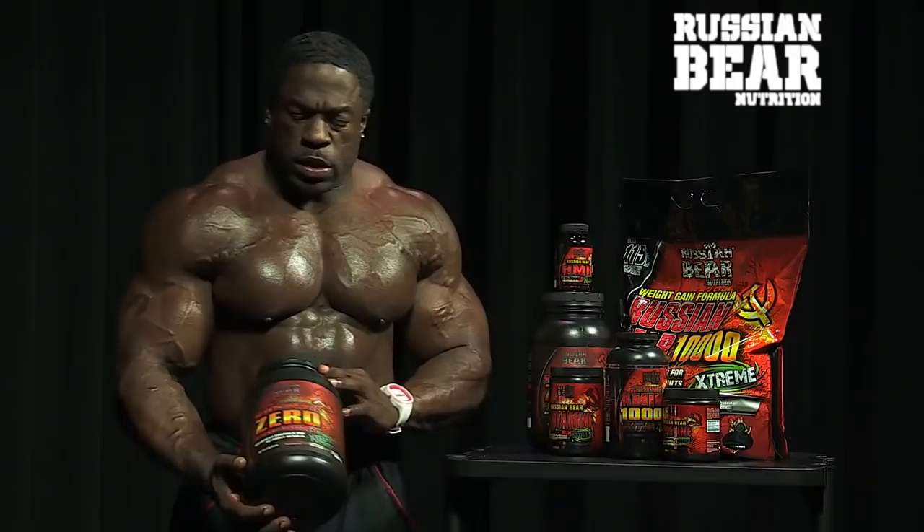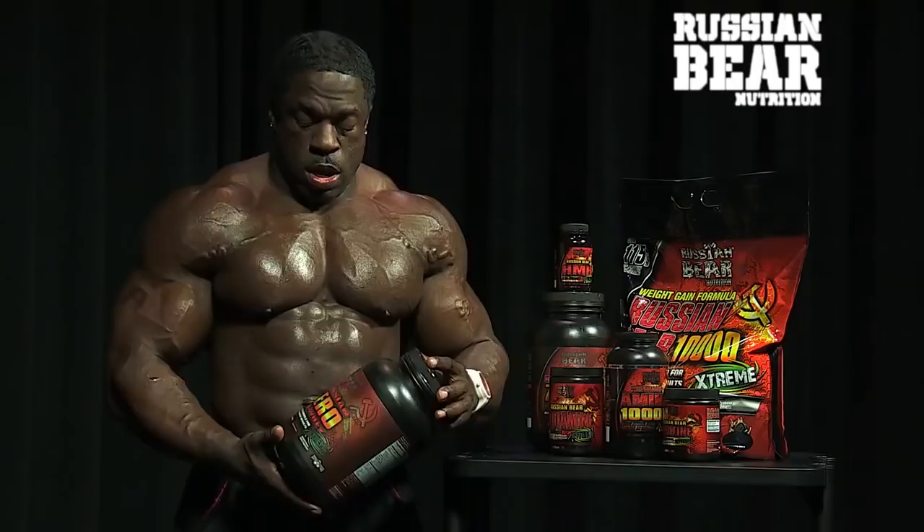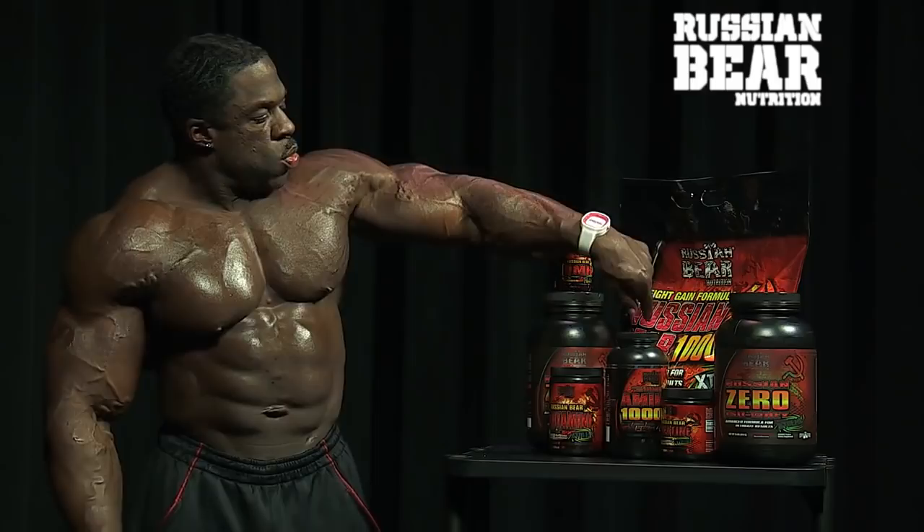This is Russian Bear Zero Whey. There are zero carbs in it, and this has never been seen before. This is a good thing for when you're prepping for shows, when you want your carbs low.